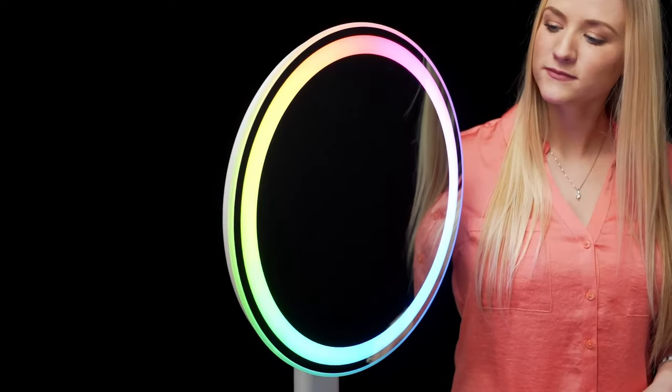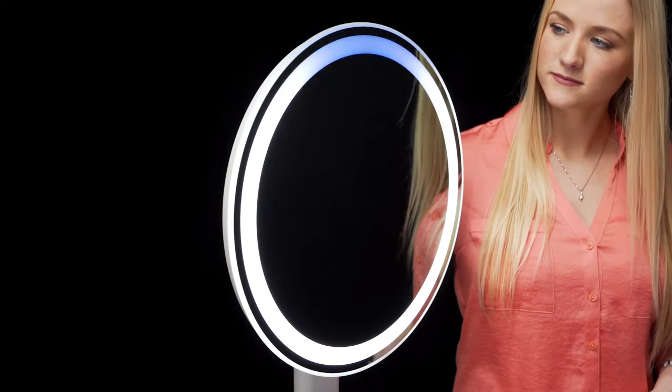With its color changing ring light, partygoers will have the optimal lighting for the highest quality photos.